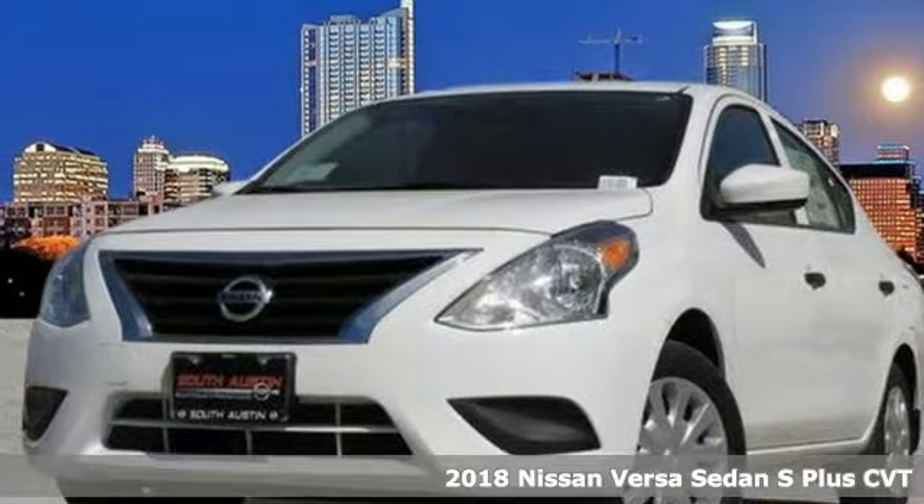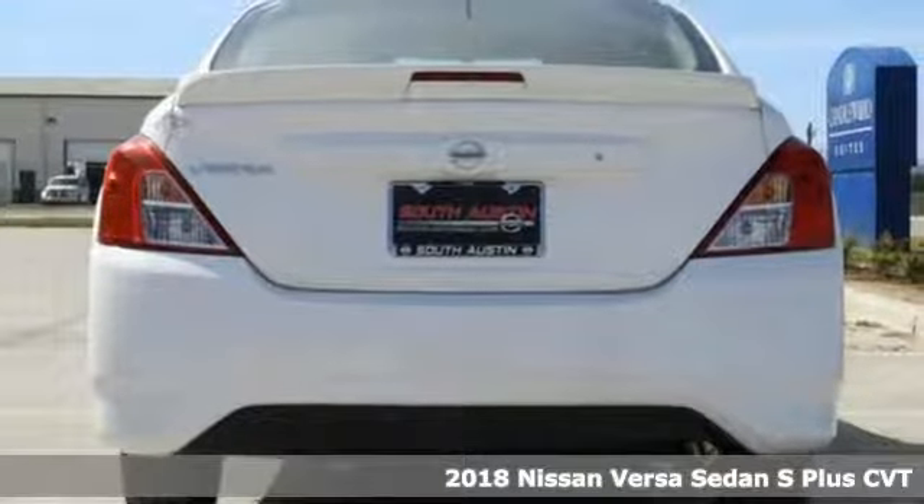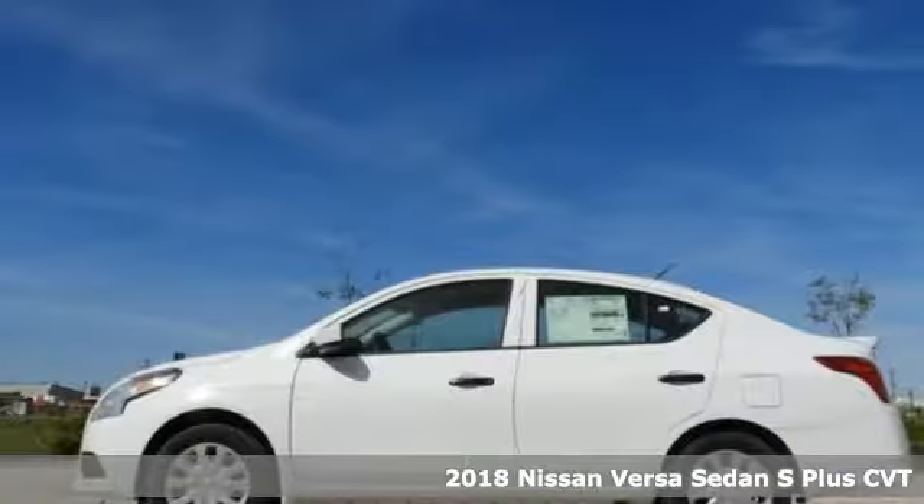It's a new 2018 Nissan Versa sedan. Innovation, excitement, Nissan. Plus, it offers an exciting list of features.